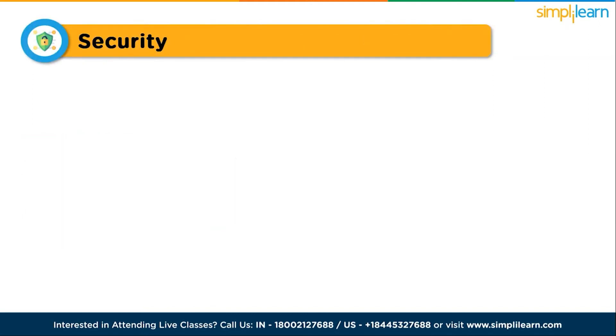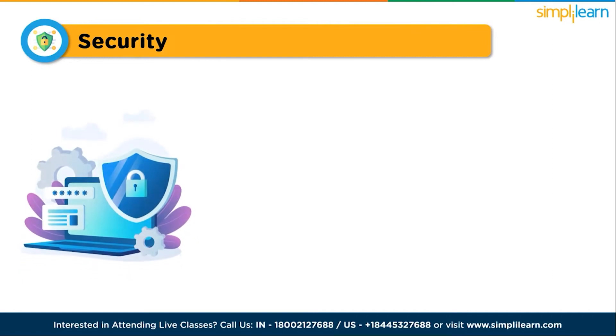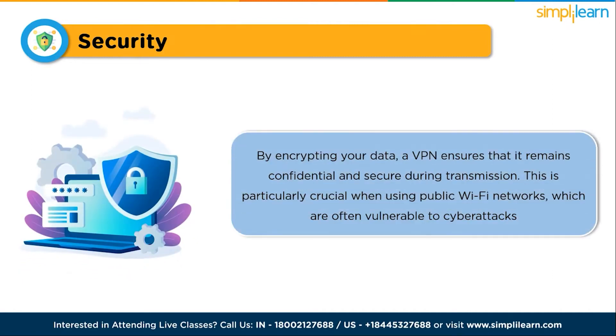Security is a top priority when using a VPN. By encrypting your data, a VPN ensures that it remains confidential and secure during transmission. This is particularly crucial when using public Wi-Fi networks, which are often vulnerable to cyber attacks. A VPN adds an extra layer of protection, safeguarding your sensitive information from potential hackers lurking on the same network.